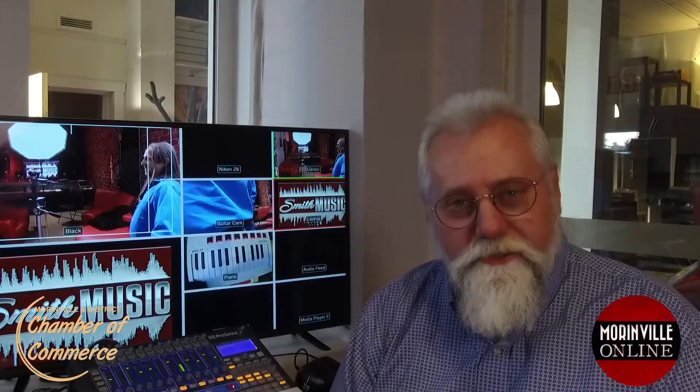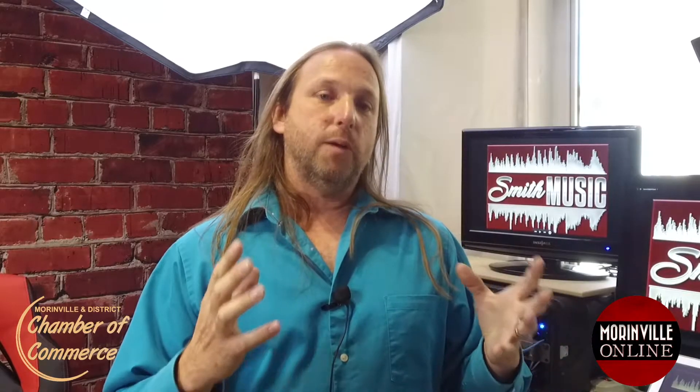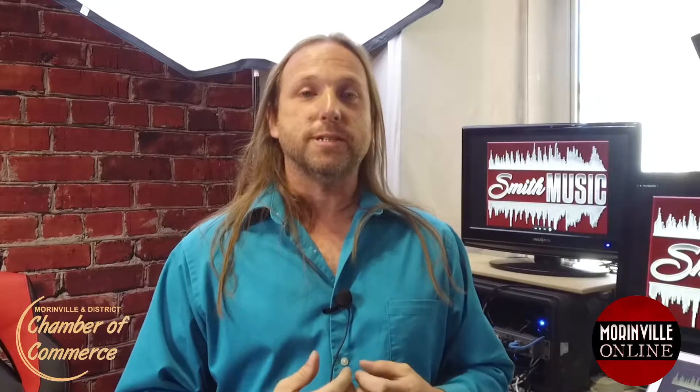We're here at Smith Music talking to Paul Smith about a new free feature he has on social media: Song of the Day. Paul, what prompted you to do this? I wanted to find a way to continue giving back music lessons to the community. We've done some live streams from March to June, and I wanted to do popular songs like R&B and pop songs and get a lot of music out.